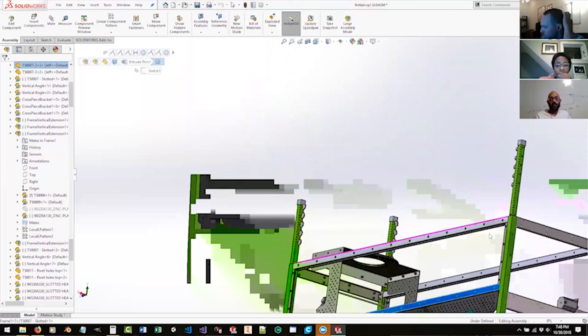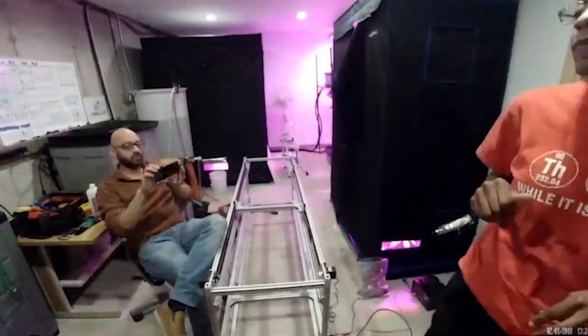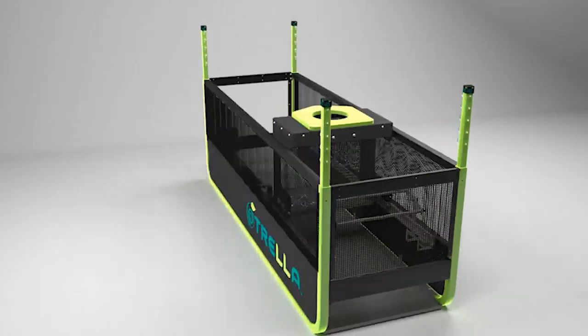We brainstormed pretty obsessively, then prototyped and built again Trella's unique plant training system, and along the way we sought and applied input from experienced farmers and growers to bring us to where we are today with the Trella Grow LST.